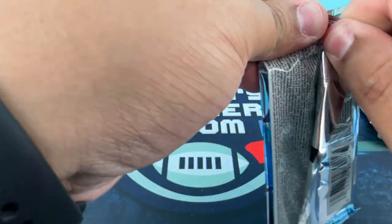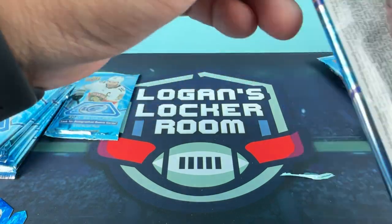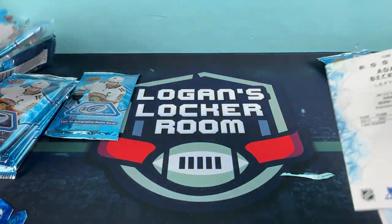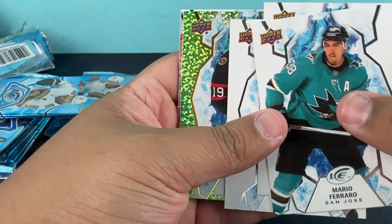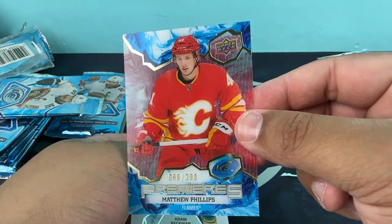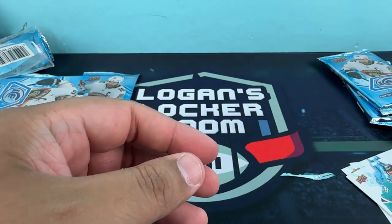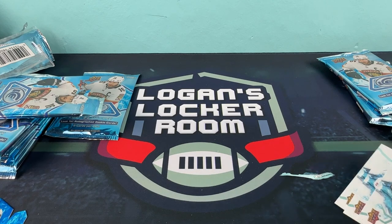Let me know if you guys have opened up any Ice — were you guys looking forward to it last year? I like to try new hockey products. This was $130 off of Dave and Adams. Mario Ferraro, Lias Lindholm, Drake Batherson — Drake Batherson again. We got our acetate: Matthew Phillips, 86 out of 399 for the Flames. Set him off to the side, and Adam Beckman rookie. Where are my rookies at? Upper Deck makes some of the best acetate cards around — that's just my opinion.